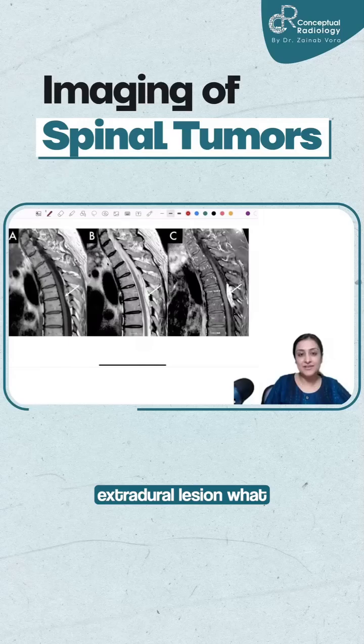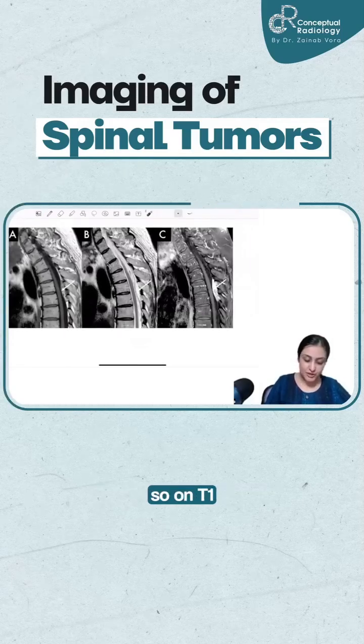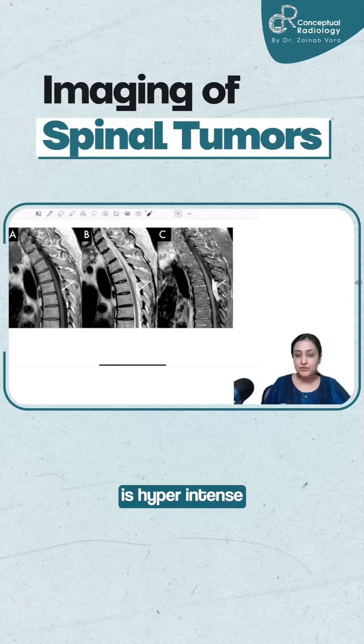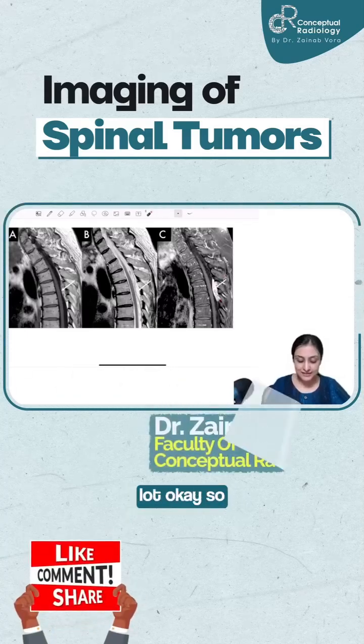This is a very rare extradural lesion. Look at the T1 here — on T1, it is hyperintense and heterogeneous. On T2, again, it is hyperintense. And look at our post-GAD fat-sat — it is enhancing a lot.